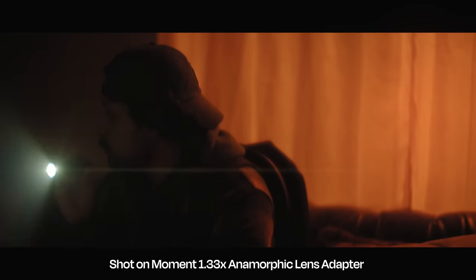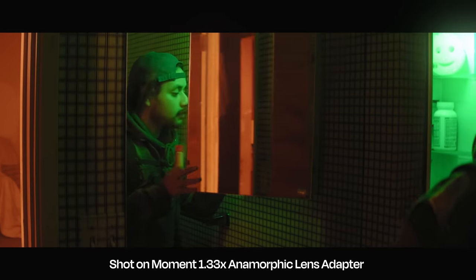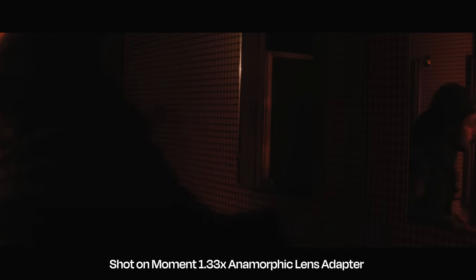Look at this — look at these flares, guys. Look at that! And we're giving one of these away, so one of you guys is going to get one of these things to make a sick video of your own.